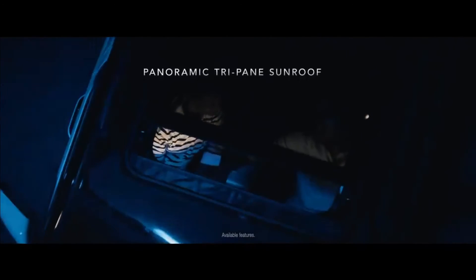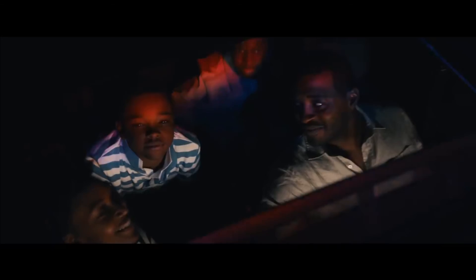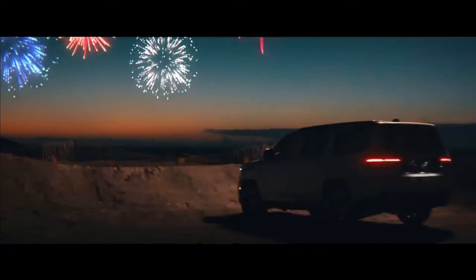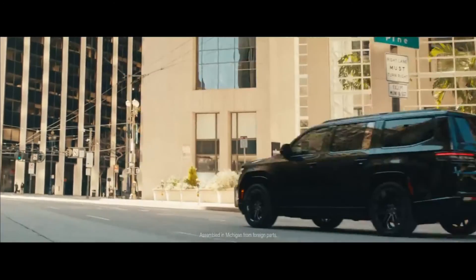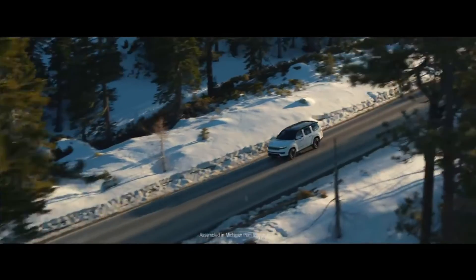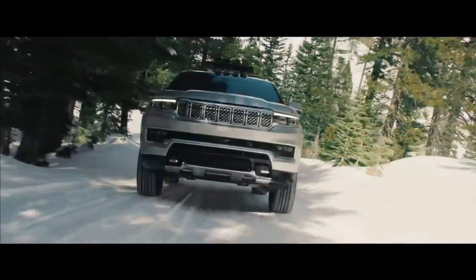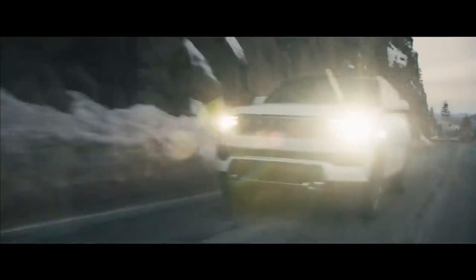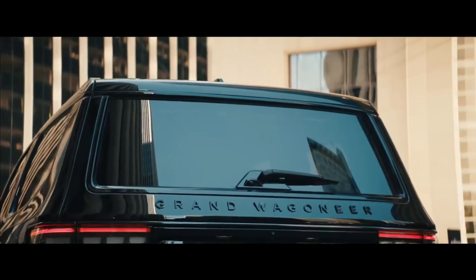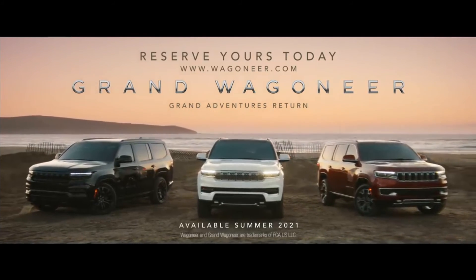Although each of these features is noteworthy in their own right, together they simply mean your family has the freedom to take in the best this country and the SUV world have to offer. The Grand Wagoneer and Wagoneer have arrived, assembled right here in Michigan and adorned with our country's flag on their flanks — unmistakably premium. Their character and presence are as undeniable as America's beauty, but the adventures and the stories you will tell lie ahead. So now it's time to discover America in the vehicles built to reflect America's grandeur.